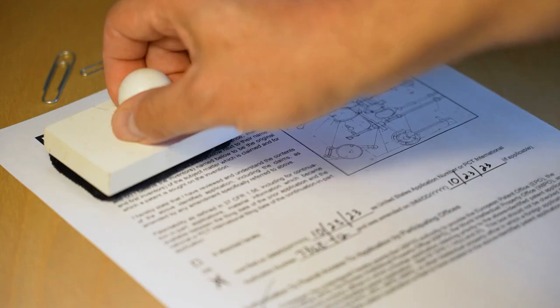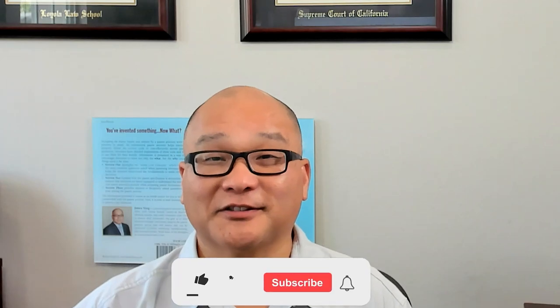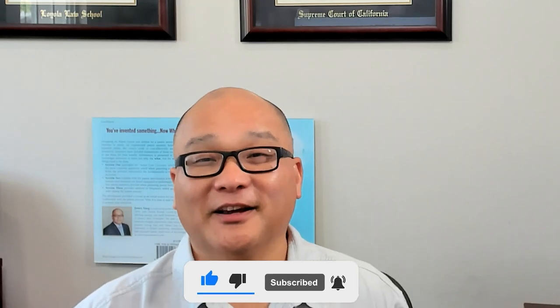Implementing these strategies can significantly boost your chance of success in the patent process. If you're struggling with your patent application or need more guidance, please feel free to call me — we're here to help you get the best results. Don't forget to like, comment, and subscribe for more patent tips and updates. See you next time!